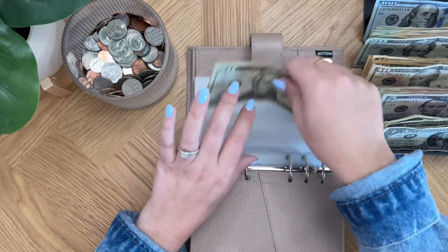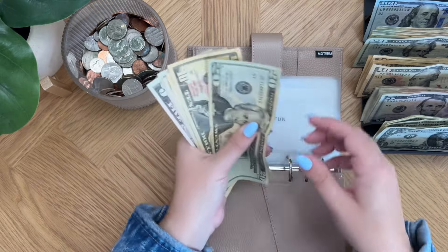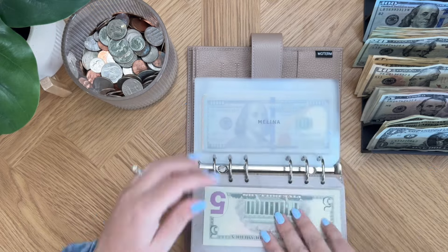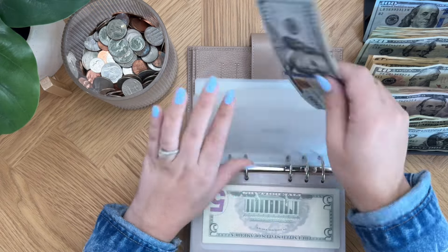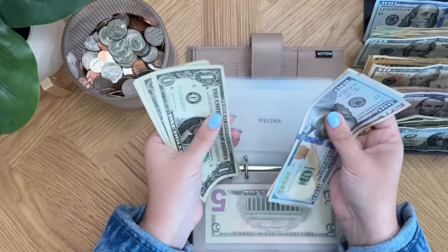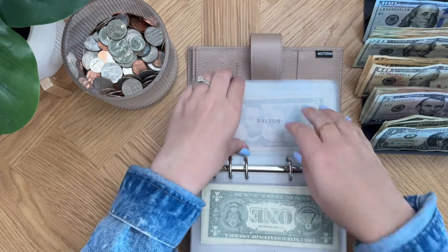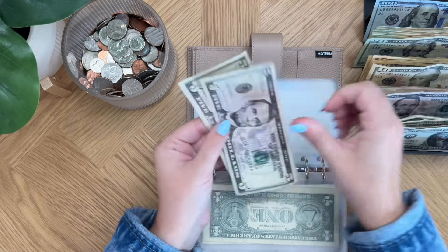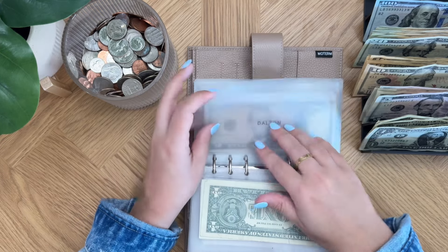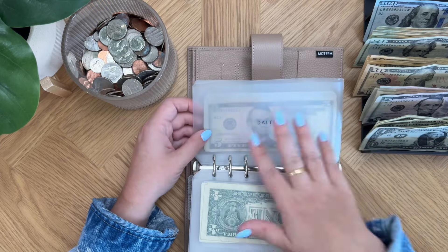Moving on to my personal side of this binder - family fun is going to be getting $5, so family fun now has $55. My personal envelope is going to be getting $5 today, so it has $164. My husband will also get $5, so he now has $10. The reason his is not as much as mine is partially because I just celebrated my birthday and used a lot of it, and also he went to the Morgan Wallen concert and used all his money.